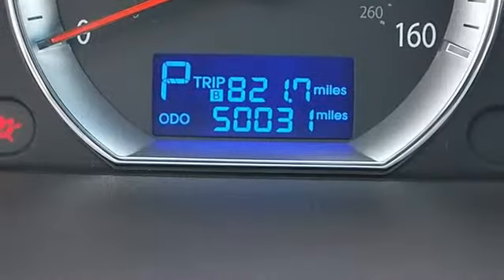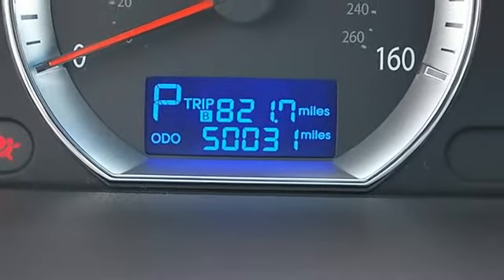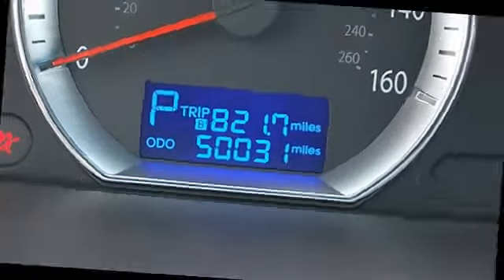Power windows, power door locks, alarm, keyless entry, remote trunk release, cruise control.